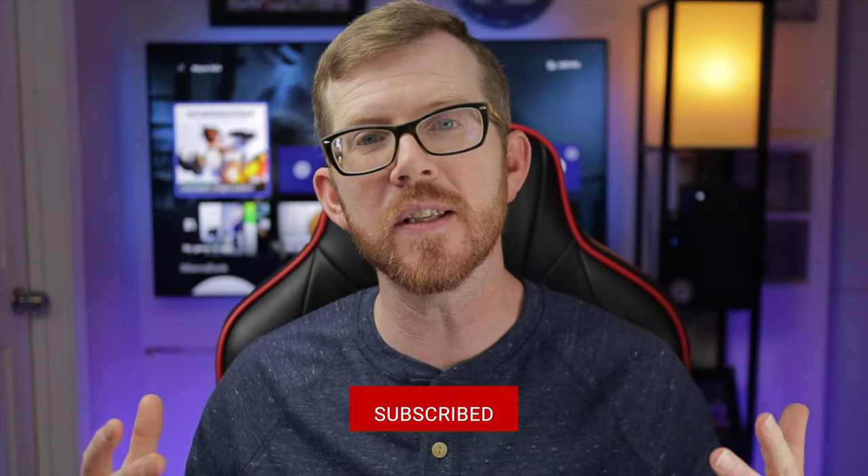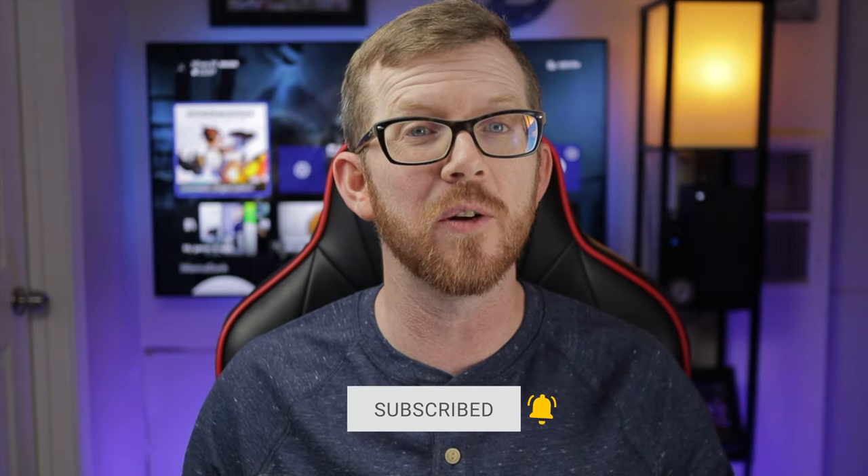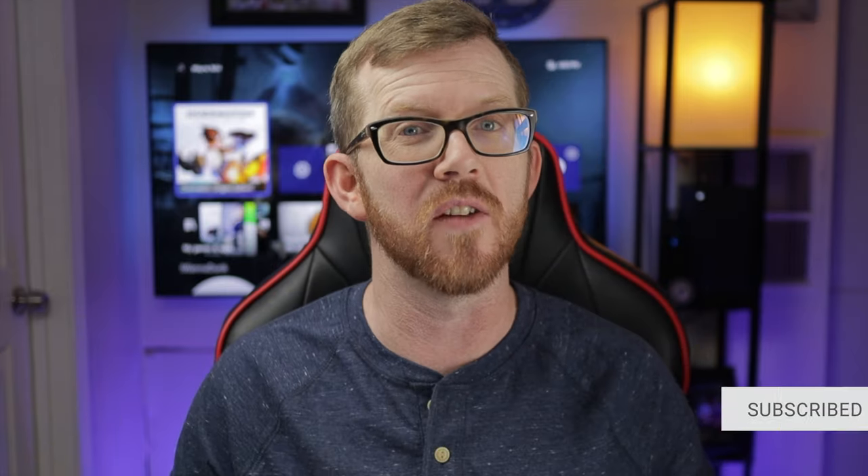Welcome back, everybody. My name is Wayne. Thank you so much for being here. And if this is your first time here, I make videos just like this one to simplify your gaming experience, or in this case, to make it a safer one.